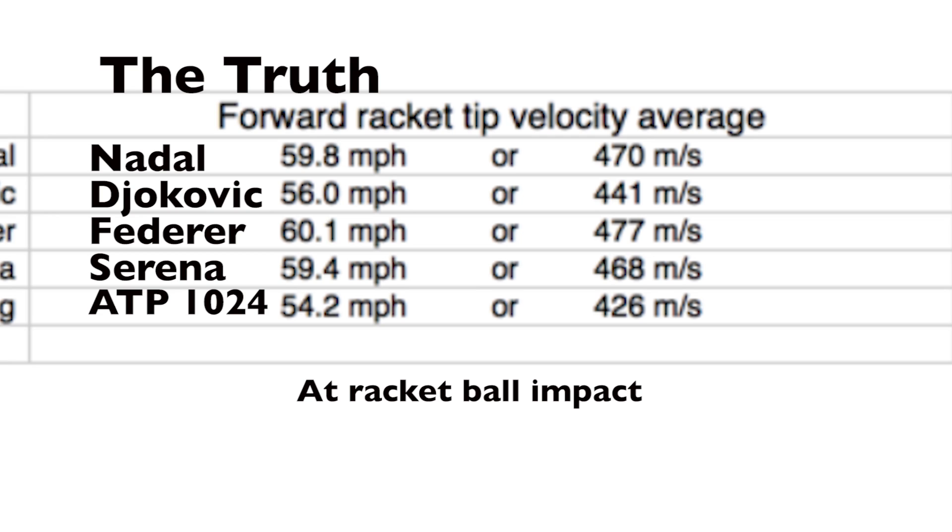Here we see that Serena is swinging 59.4 miles an hour on average, and that is well within elite ranges of the ATP pro tour. This is how fast her racket is moving forward. The average 1,024 ATP-ranked player only swings forward at 54.2 miles an hour. Serena is actually swinging a bit harder than the number one player in the world, Novak Djokovic — that is in the forward direction.